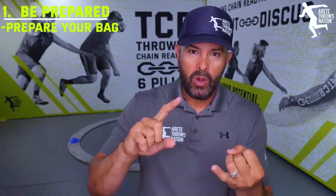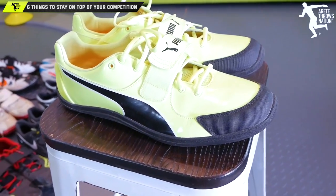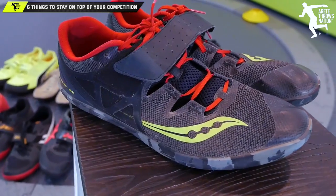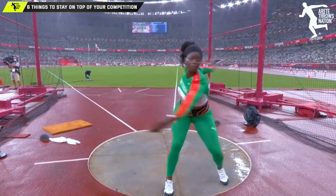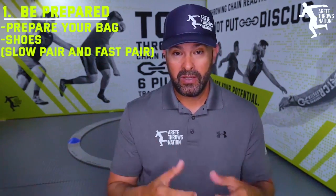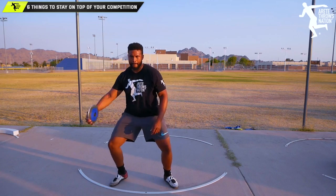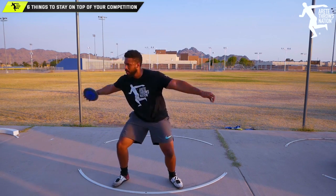Number one: be prepared. Get your bag ready. We want shoes — ideally two pairs, a slow pair and a fast pair. You've got different ring conditions and elements like rain. If it's a fast ring and it's rainy, that means it's going to be slick — you'll want those slow shoes. If you're going somewhere with a dry, slow ring, great time to put those fast shoes on.